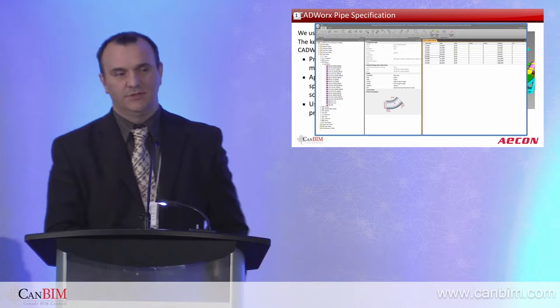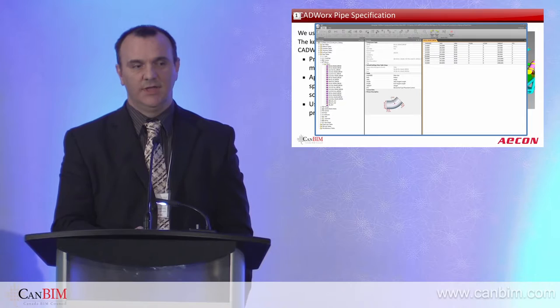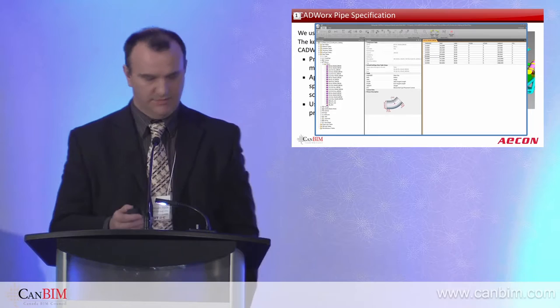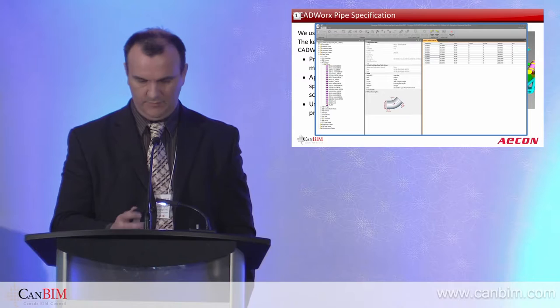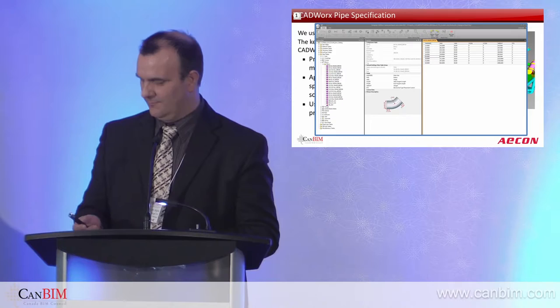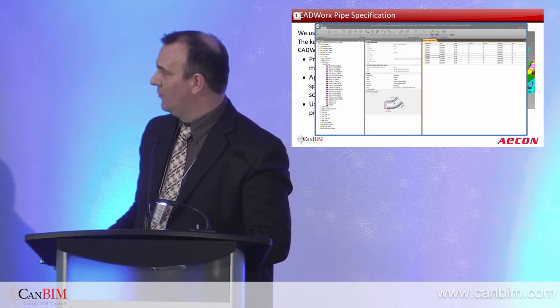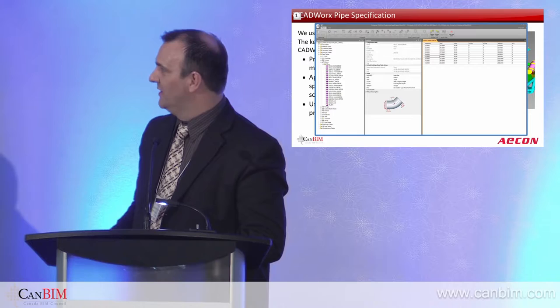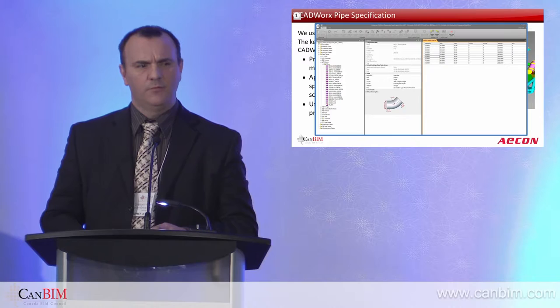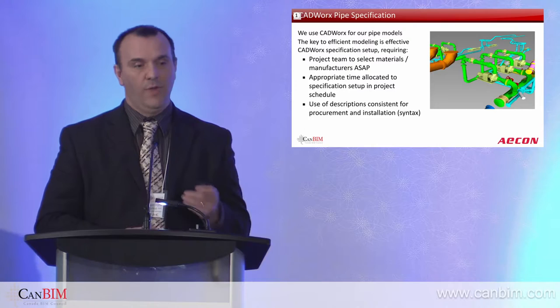This is an example of a CADworks specification. The specification is effectively what we take from the design documentation, put it into this environment, and assign all of the appropriate sizes. As we look at the information here, that is an elbow — and these are all the permutations we have of that elbow. This is the list of all the components, and we've used the word LEGO today — this really is what it is, putting the LEGO pieces together. One of the more important aspects is handling all of this information and having a good way of ordering from our suppliers.